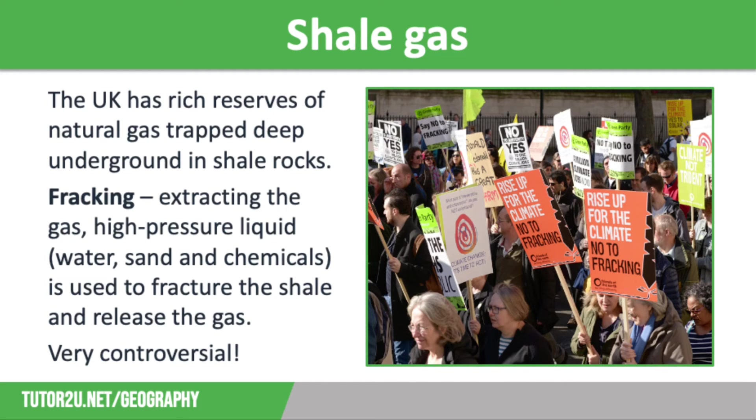Let's consider shale gas as an alternative. The UK has rich reserves of natural gas trapped deep underground in shale rocks. To extract the gas, high-pressure liquid — which is water, sand, and chemicals — is used to fracture the shale and release the gas. This process is called fracking and is highly controversial, as people are concerned that it could trigger earthquakes, pollute underground water sources, and it is also very expensive. This will be looked at in more detail in another video in this playlist.